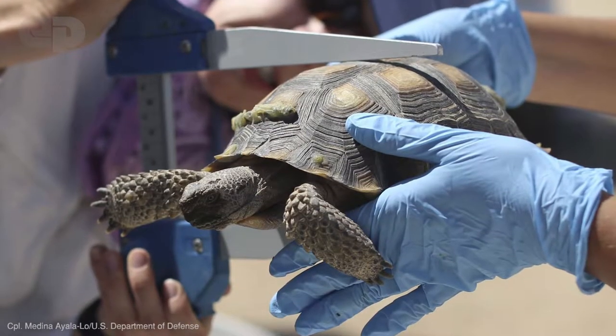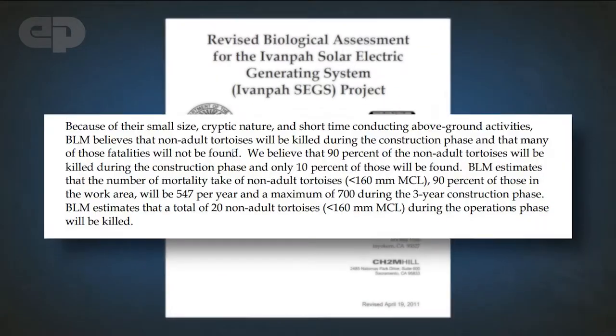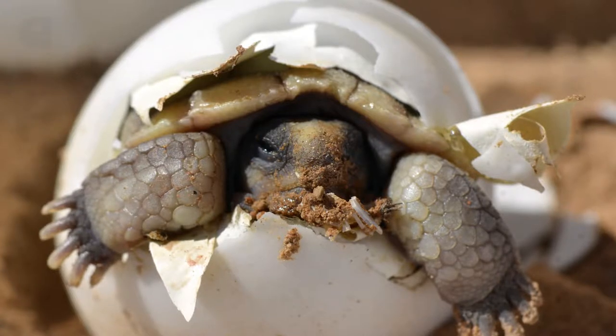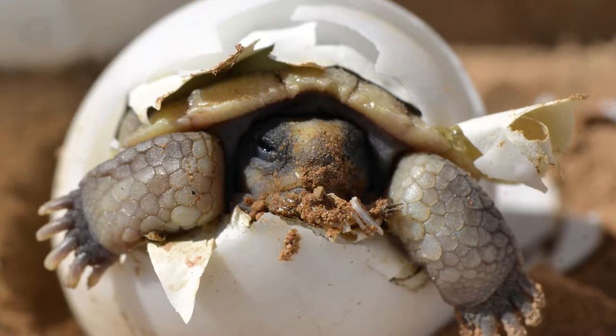The Ivanpah Valley, from which the Ivanpah Solar Project gets its name, is prime tortoise habitat. BrightSource anticipated removing 38 tortoises, but biologists wound up relocating 178 tortoises when construction completed. This number did not include up to 90% of the juvenile population on the site, which were not found and relocated in time due to their small size.